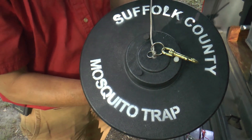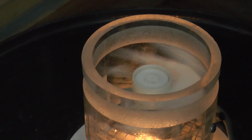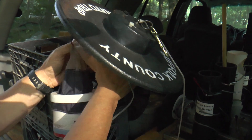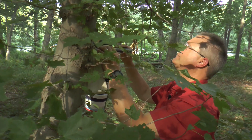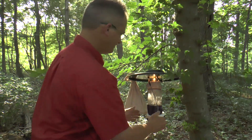We actually label the traps so people know what they are, because in today's age, when you see something attached with wires that has a light and makes noise, people get concerned. There have been instances in other parts of the country where police have been called because they see this in the woods and think it's a bomb or something that shouldn't be there.